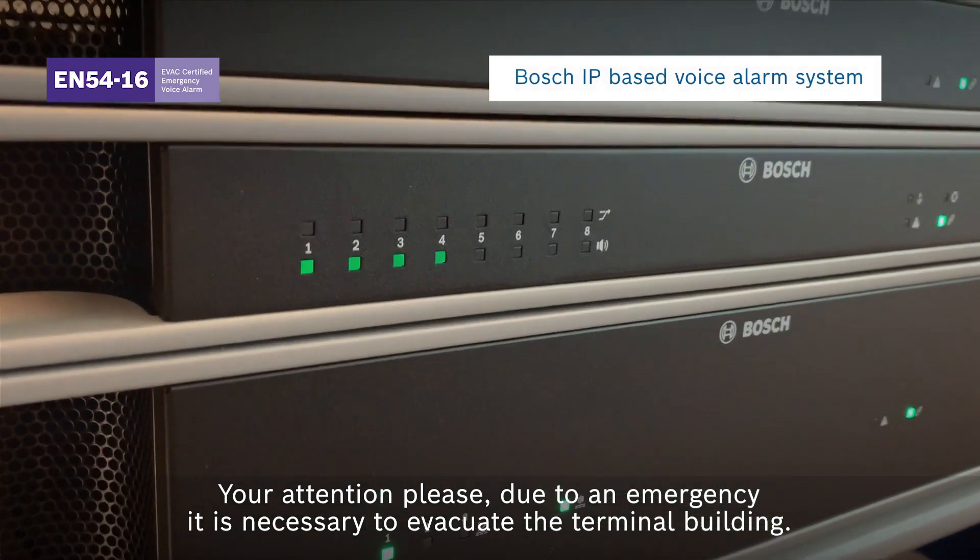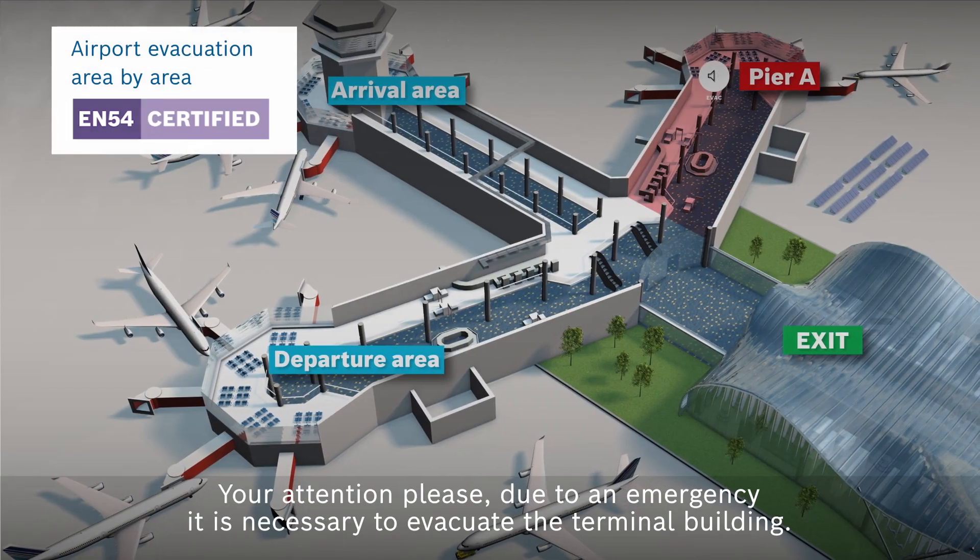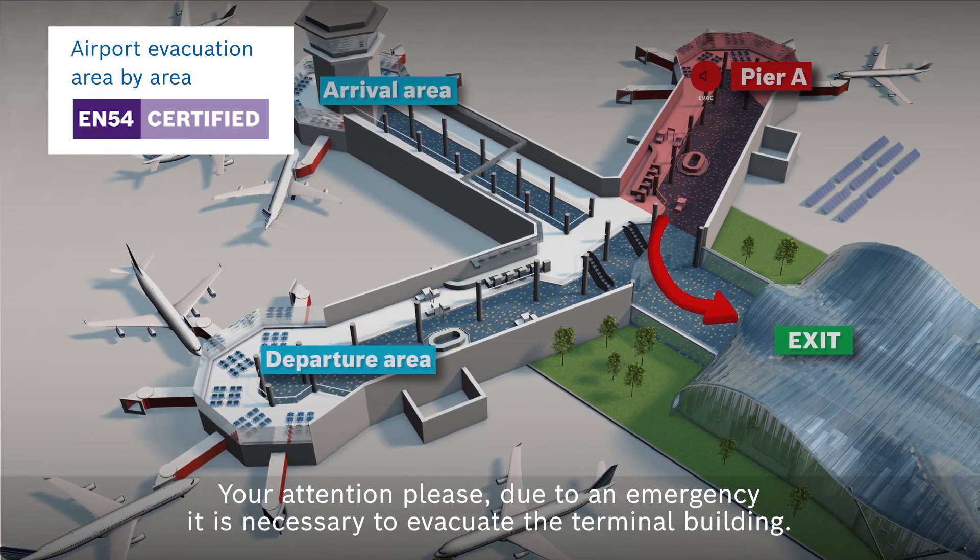Your attention please. Due to an emergency, it is necessary to evacuate the terminal building.